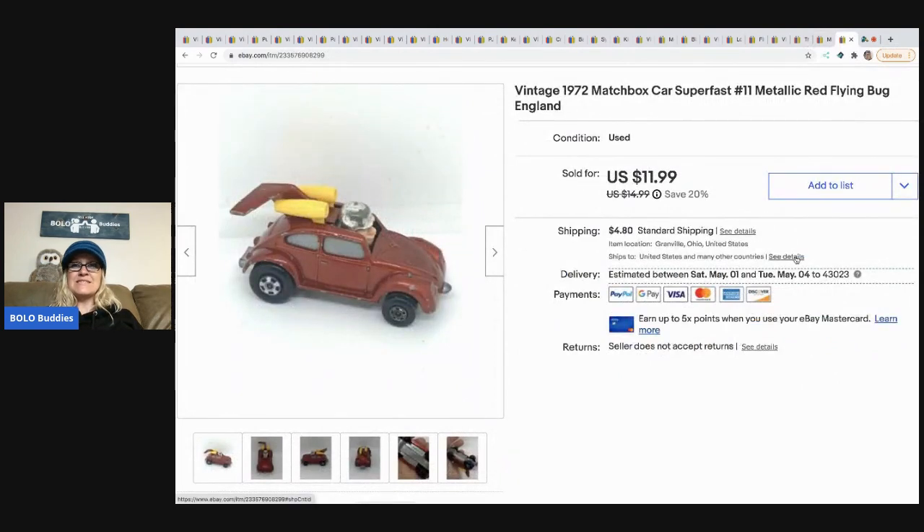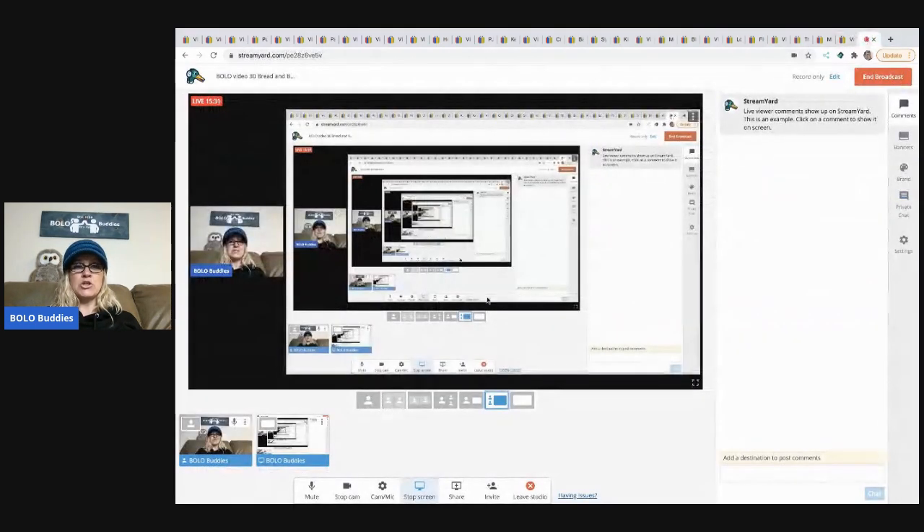The next item I sold is this vintage 1972 Matchbox car — it's a red flying bug. I sold this for $11.99 and the buyer paid shipping. I picked that up at a garage sale, probably with a bunch of toys — that's typically what I do. I am a big bundler. I like to bundle as much as I can together and get one price. That's why I like mystery boxes so much, even though sometimes they're total duds — they're super fun and I can always dig bread and butter out of them.